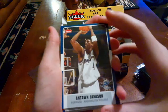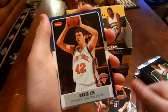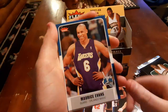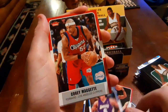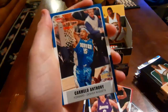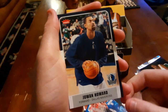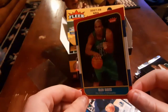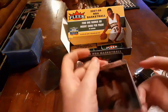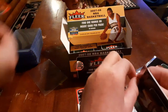All right, pack one: Antoine Jamison, Eric Snow, David Lee, Marreese Speights, Corey Maggette, Carmelo Anthony — that's nice, Melo — Dwight Howard, and a Glen Davis. That's our rookie — Big Baby, LSU. There's a guaranteed rookie in each pack. We'll set these off to the side.